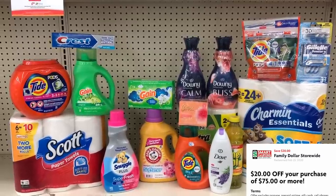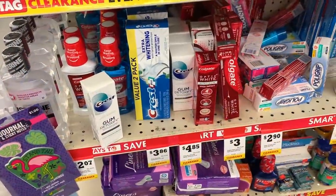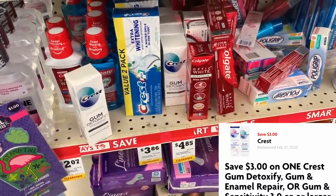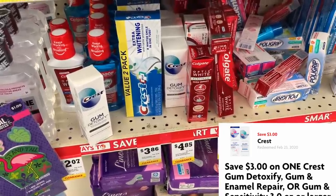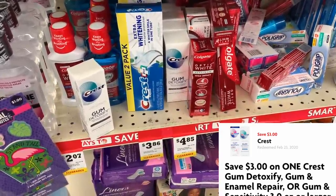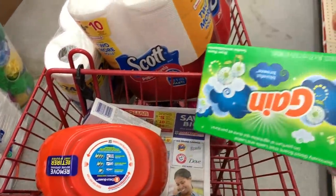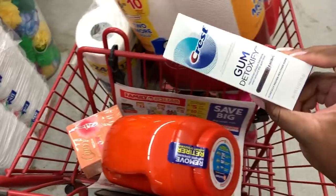Walking up to the cash register, I spotted the Crest Gum Detoxify on clearance for $4.85 — and we have a $3 off digital coupon on this item. I'm going to swap this in for the Gain dryer sheets. Keep an eye out on your clearance section — this can be some additional savings for you.